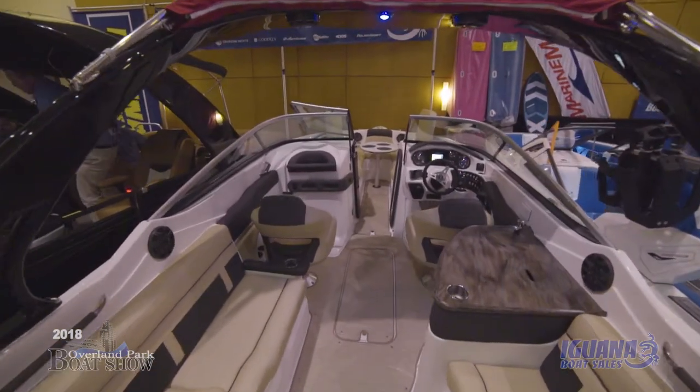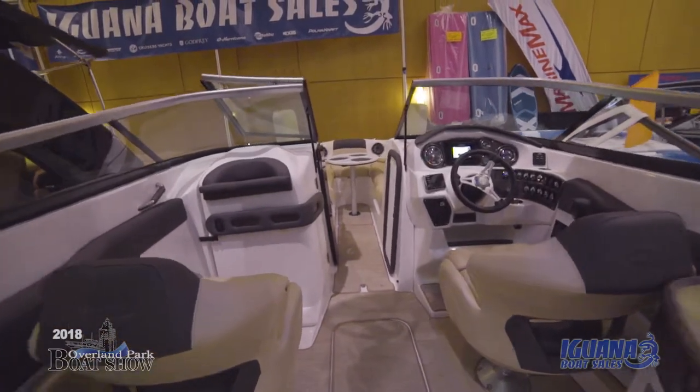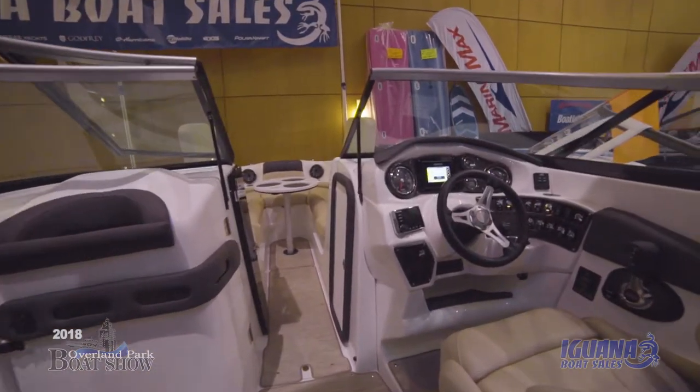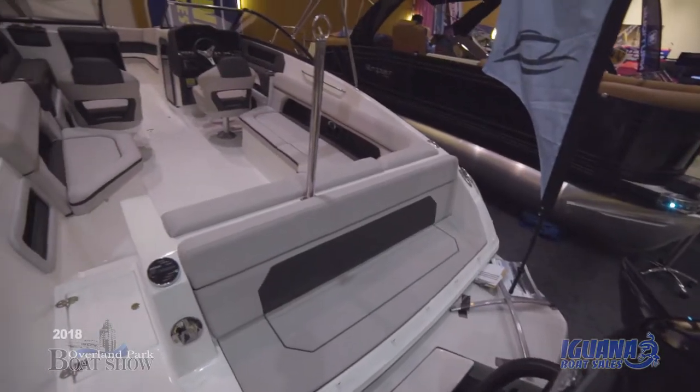We've got two new service centers — one at the old Naughty Marine at the 12 mile marker, and one at Lodge of Four Seasons at the 14 mile marker. We also have three other marinas on the water where you can take your boat in. We're one of the most commercially invested companies now at Lake of the Ozarks and very accessible.